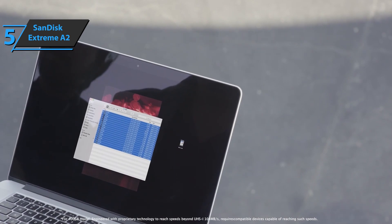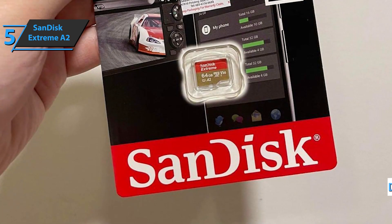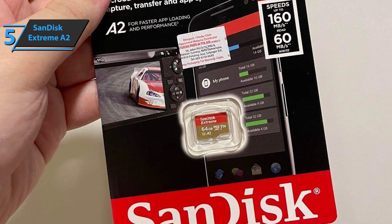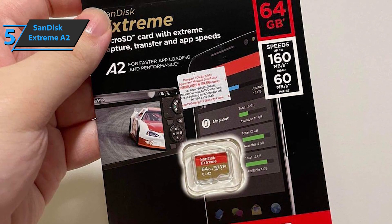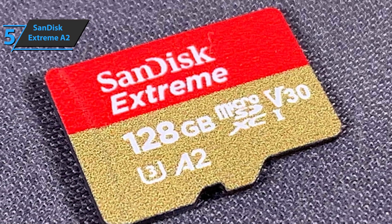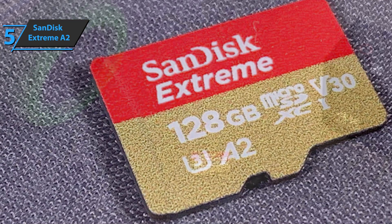SanDisk Xtreme models are also designed and tested to withstand extreme temperatures, water, shock, and x-rays. Moreover, it comes with data recovery software. To conclude, the SanDisk Xtreme A2 micro SD card offers good value for money, top-notch performance, and excellent fluidity thanks to its read speed and very large storage capacity. It's tough and durable and can follow you everywhere. Recovery software is a huge advantage in case of data loss. On the other hand, it's important to keep in mind that real speeds are achieved with a specific reader.